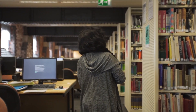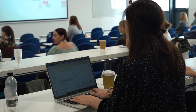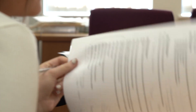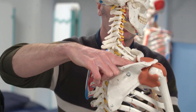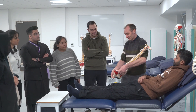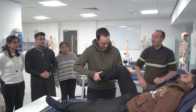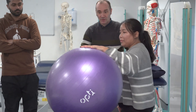The length of the MSc Contemporary Physiotherapy Practice programme is 18 months. This is a taught programme delivered through a mixture of tutorials, lectures, seminars, group work and independent study. The first year comprises five taught modules and the last six months is predominantly for completing your dissertation. Over the duration of the programme, you will be assessed through the use of written assignments, presentations and simulation.